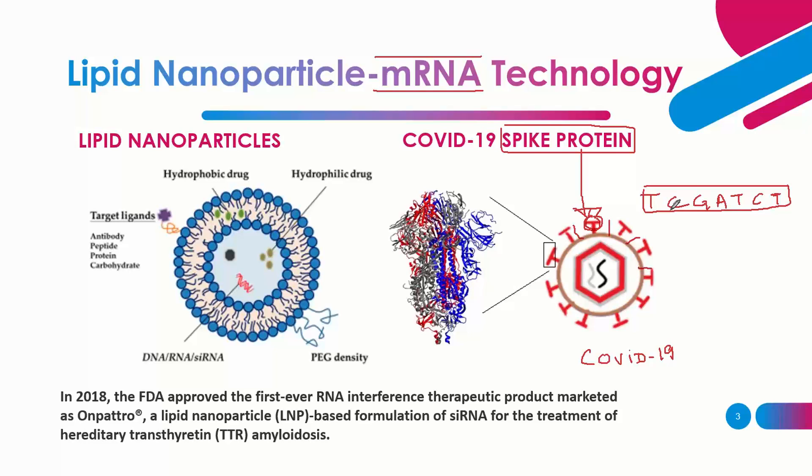Using mRNA technology, you take a piece of mRNA with the relevant sequence and attach it to lipid nanoparticles. The lipid nanoparticles now carry this mRNA — with a specific genetic sequence — and these are used in injections.